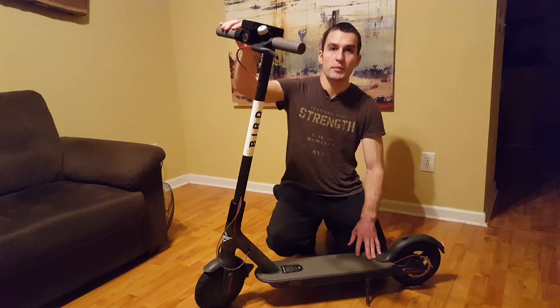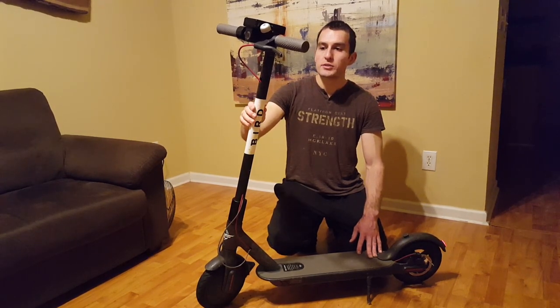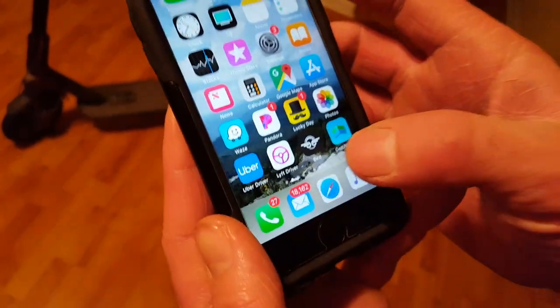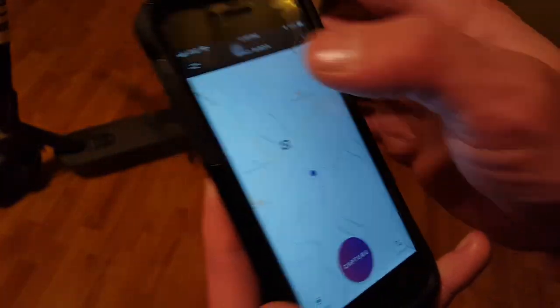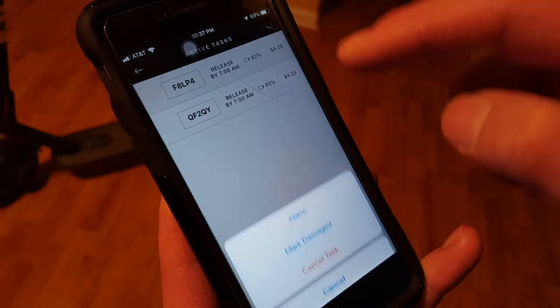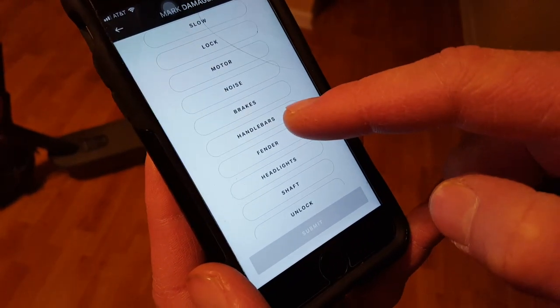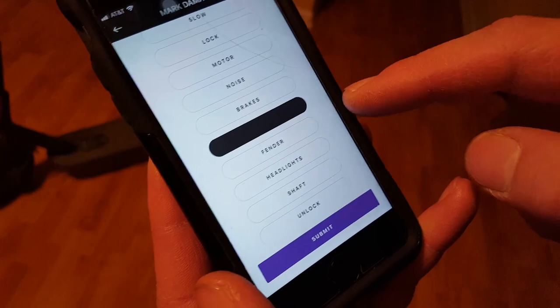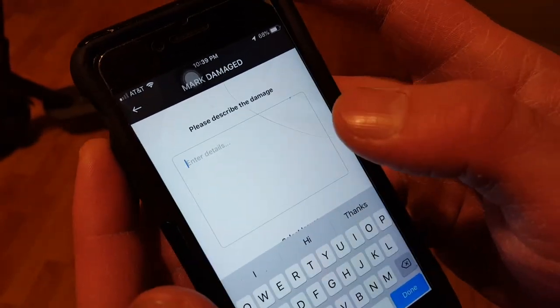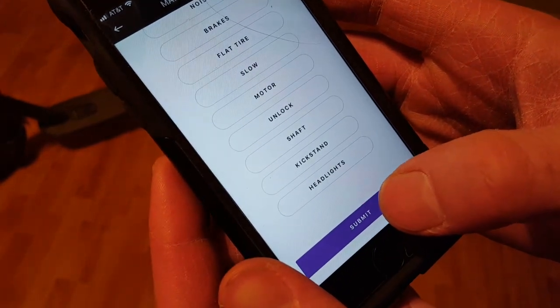I've noticed a few problems: there is no gap between the throttle and the handle, and the grommets are missing. I will be reporting that on the Bird app so the mechanic can fix those problems. To do this, I open the Bird app, switch into charger mode, go into my tasks, and choose the bird I want to report as damaged. I click on 'Mark Damaged,' choose 'Handlebars' because that's where the issues are, and in the description box I describe the problems. I click 'Done' and submit this to the support team.